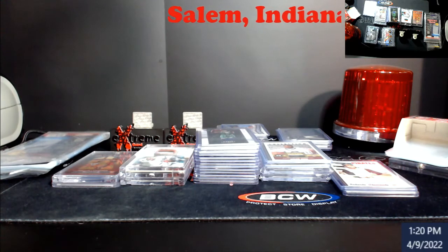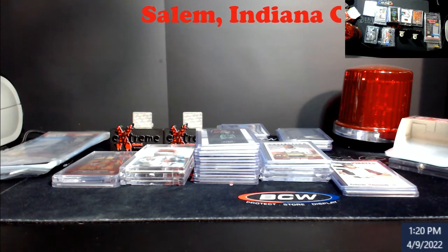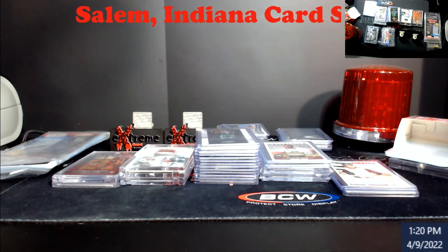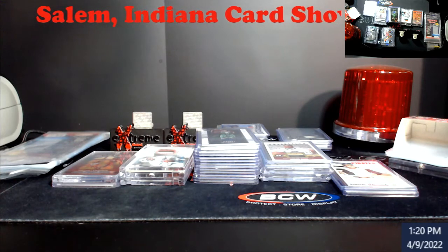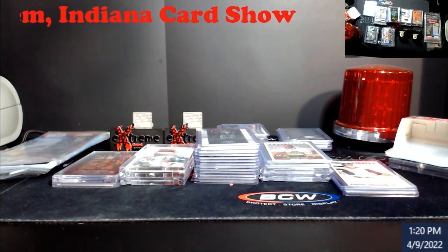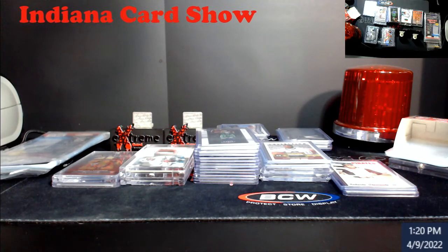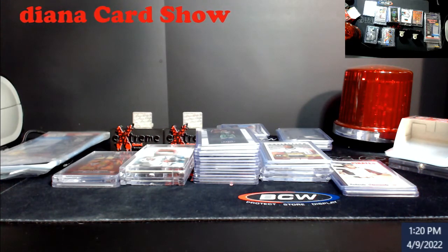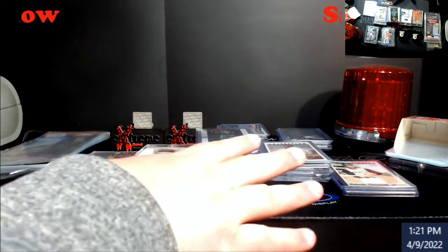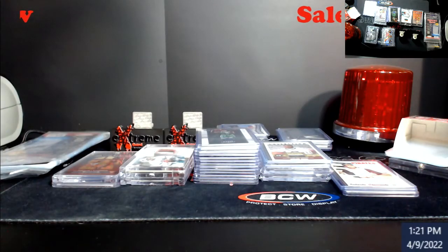What's going on everybody, just got back in from the Salem, Indiana card show. I started the video off a little bit different just to explain - it was a small building, the tables were really close together and there wasn't much walkway. You were elbow to elbow with a lot of people in there, so I didn't get a whole lot of footage. There were some dealers willing to work with you and some dealers that were still in the bubble pricing and above.